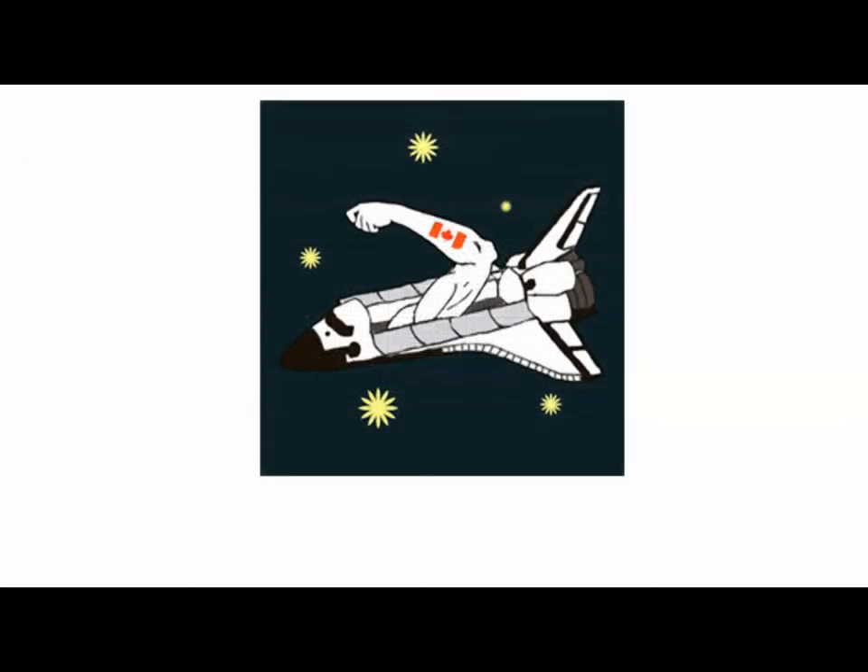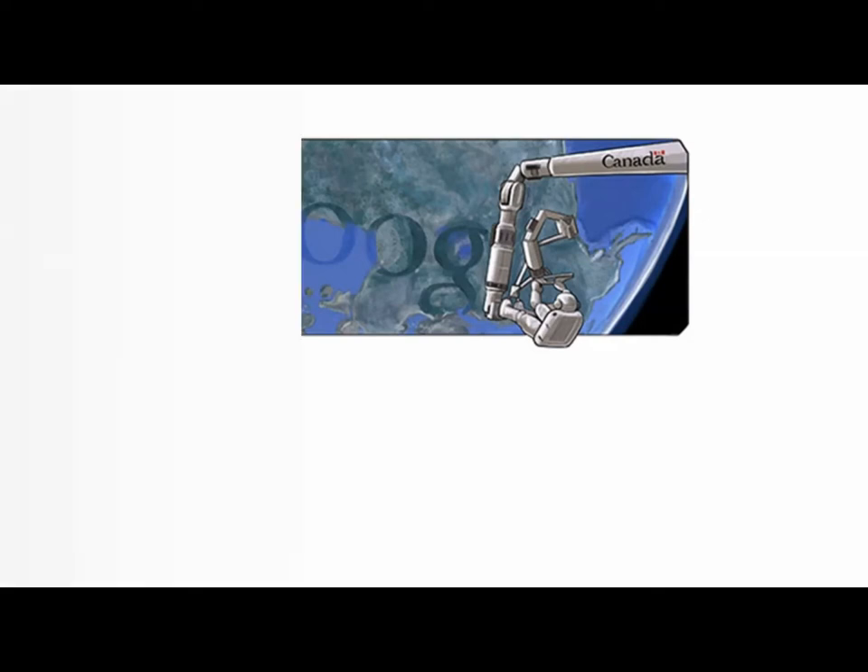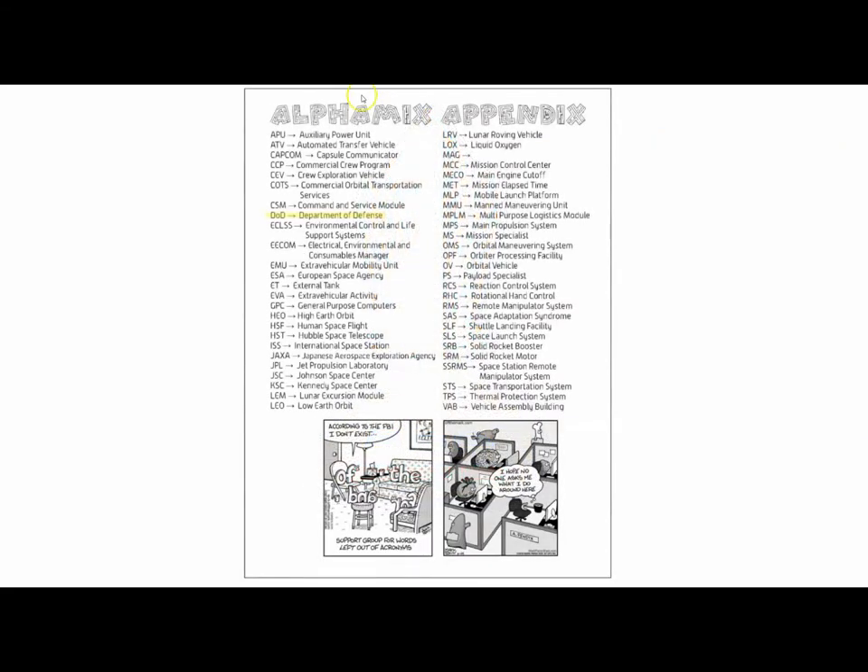The Canada Arm allows the orbiter to take its payload — satellites and such — and put them into orbit. This is a Google Doodle for the 31st anniversary of the Canada Arm's use in space. Many of the early shuttle missions were Department of Defense missions — government, military — and we've got DOD in your appendix.